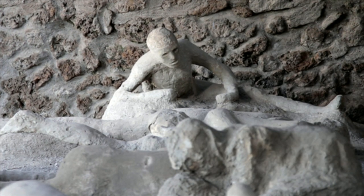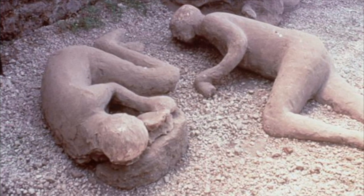A.D. 79, the year Vesuvius buried Pompeii and Herculaneum. When the cities were finally excavated in the 18th century, they were found to be startlingly preserved.